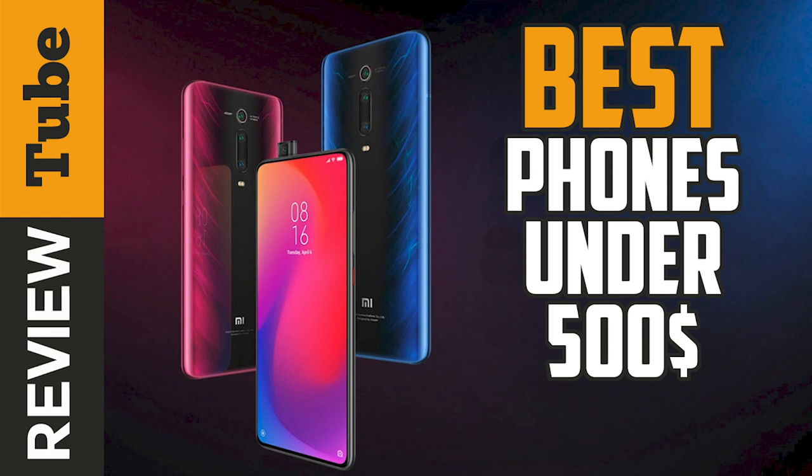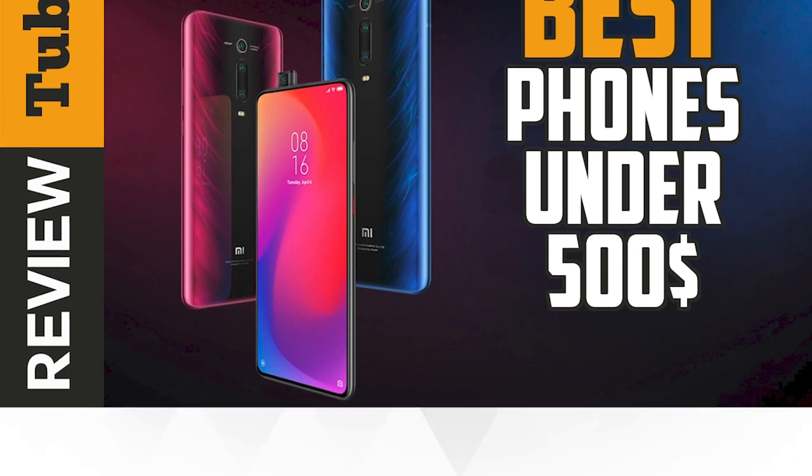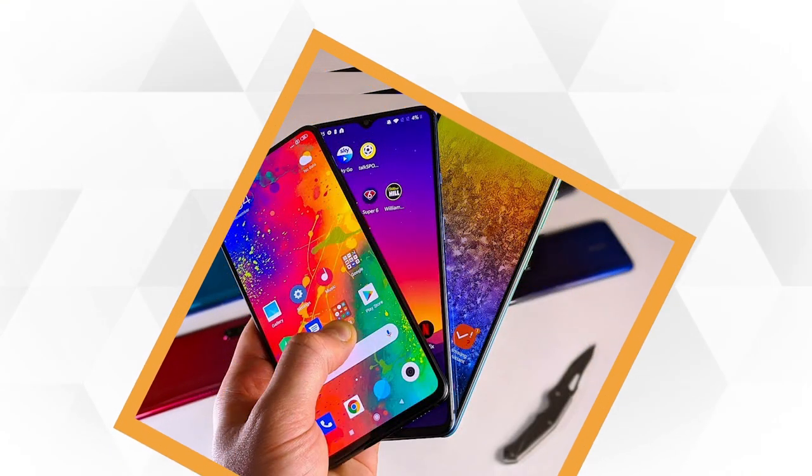Are you looking for a quality and reliable smartphone that fits your $500 budget? We have a list of great options for you.